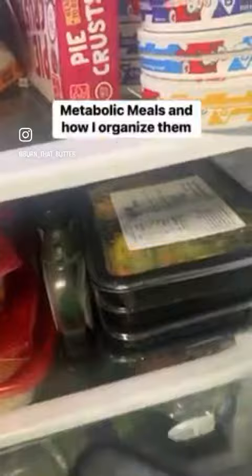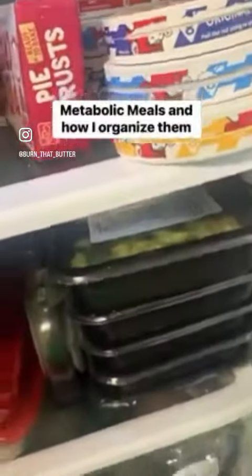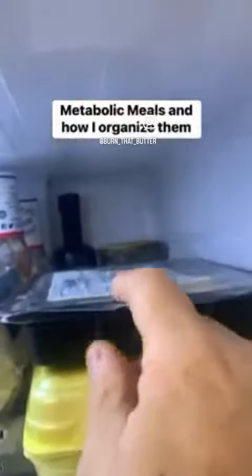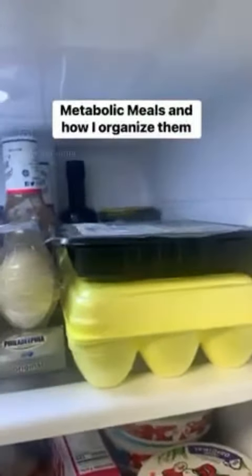What I also do is I keep the dinners down here at the bottom, and then I've already eaten one of the breakfasts.